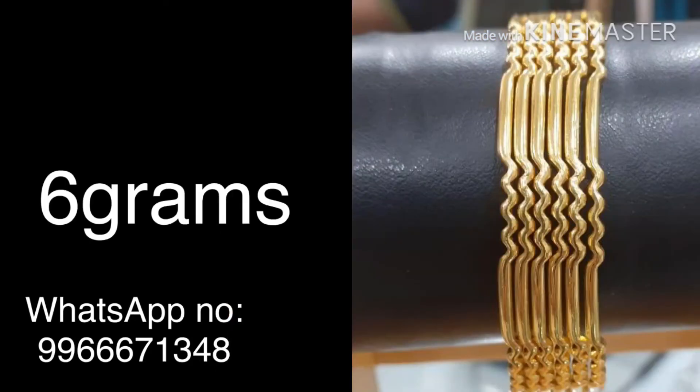This is the fourth collection — plain bangles. It comes as a set of 6 bangles, with each bangle weighing 1 gram, for a total of 6 grams for all 6 bangles. This is a plain gold bangles fourth collection.